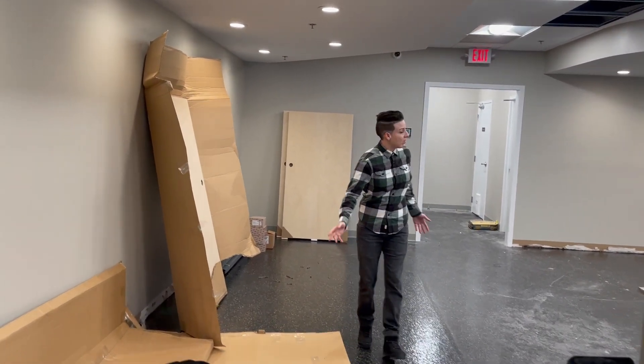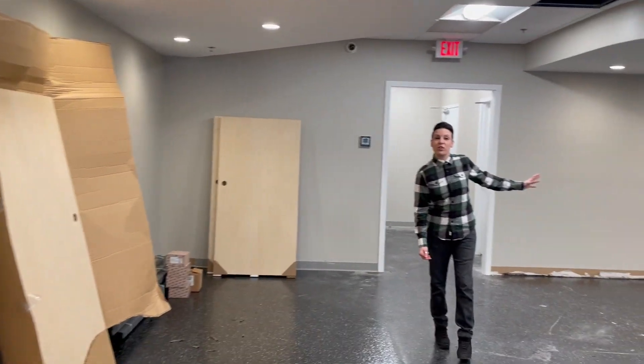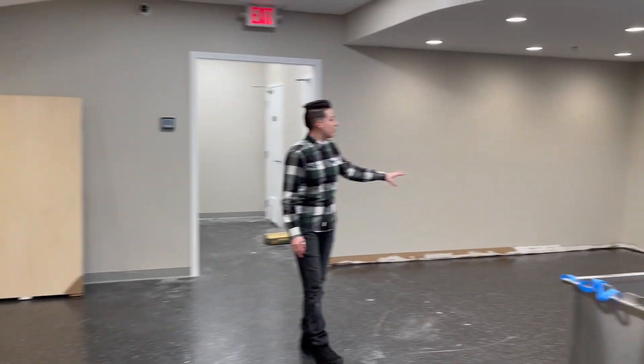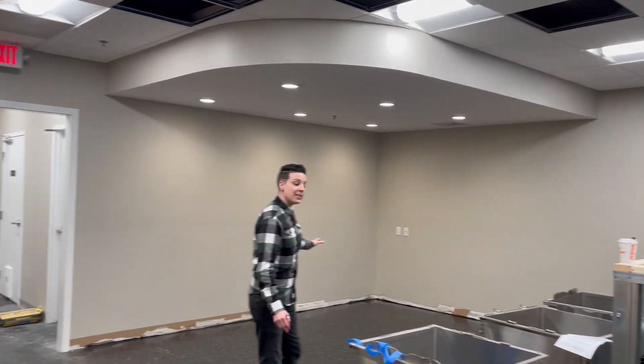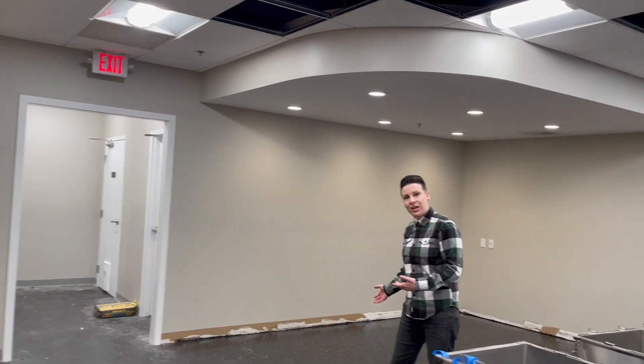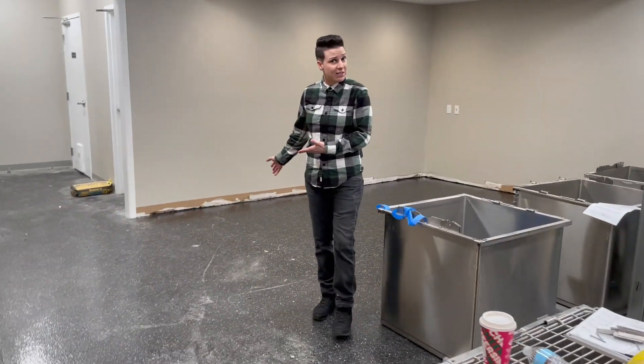We have this entire space here that will be three pods, and then in this corner we have another space that we're turning into two more smaller sized pods — still big enough to allow maximum comfort for the cats — that will house some of our shyer cats, or cats that might not get along so well with other cats.